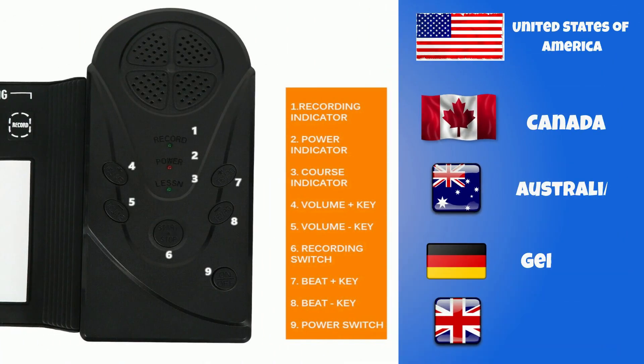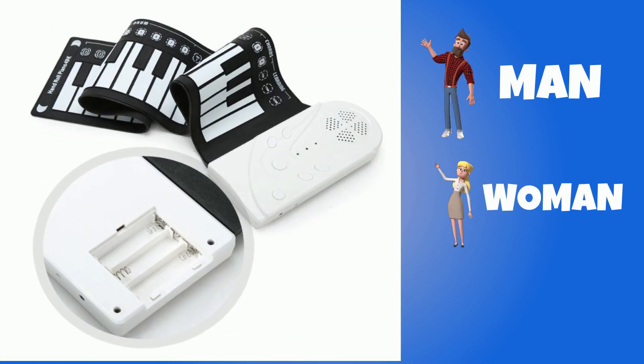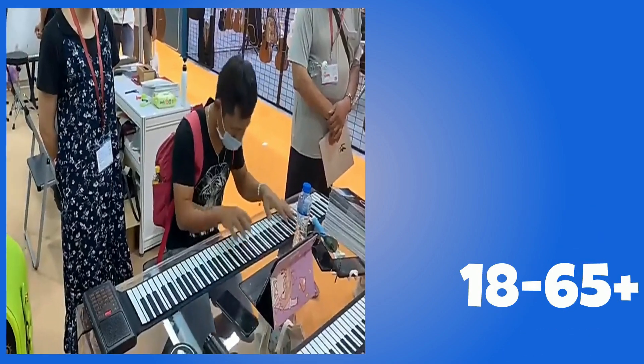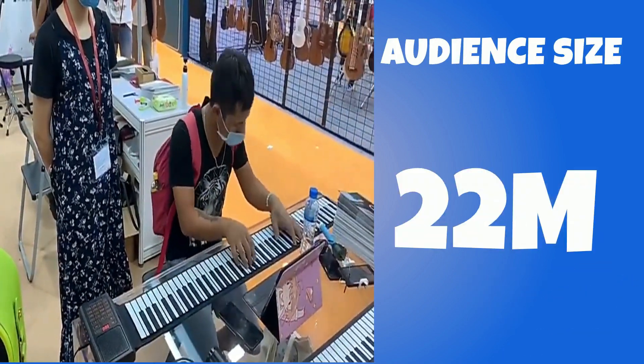You can target the United States of America, Canada, Australia, Germany, and the United Kingdom. Gender includes both males and females. Your target age range is 18 to 65 plus, and your audience size for this product is 22 million.